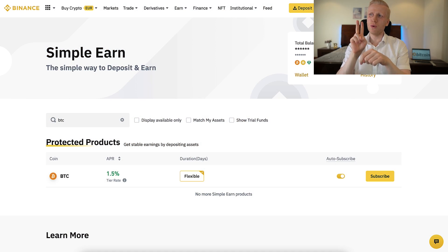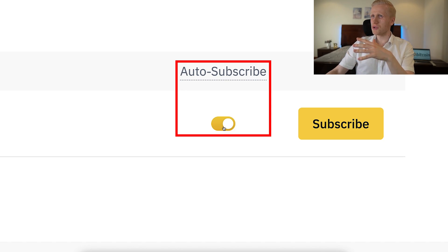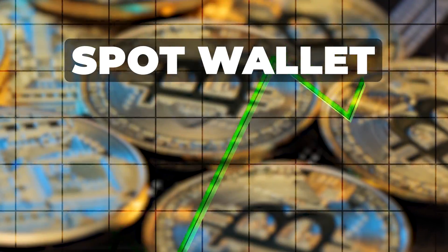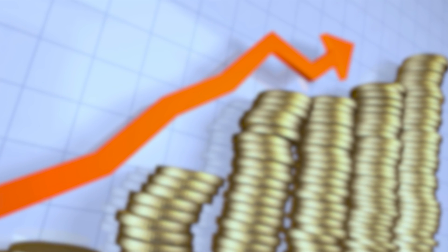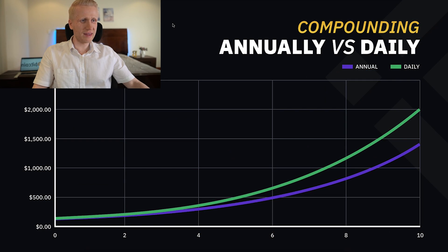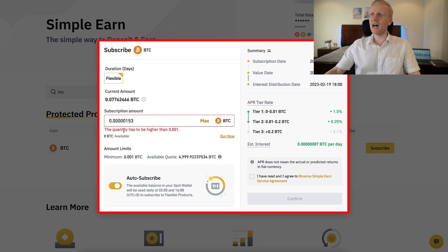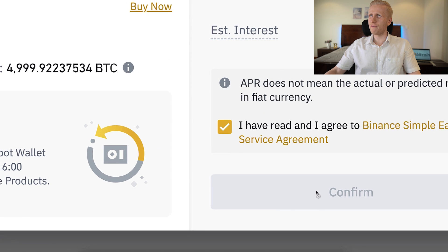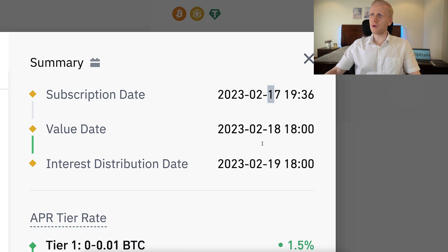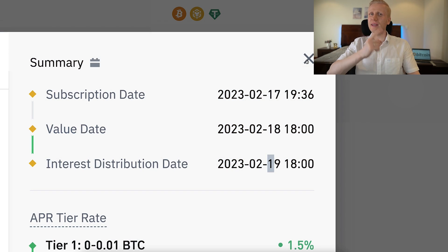Let me show you how to get started. There are two options. The easiest is clicking auto-subscribe — when that box is toggled on, it will automatically take your assets from your spot wallet to your earn wallet, so you start earning money automatically every single day, and each day the interest moves back to compound. Another option is to click the subscribe button and enter the amount you want to put. You can see I've already subscribed most of my money to the earn account. Note that if the subscription date is, for example, the 17th, the interest distribution date will be the 19th — it may take two days until you get your first interest, but then you receive it every single day.